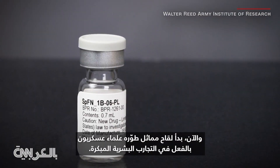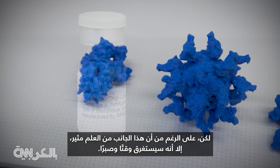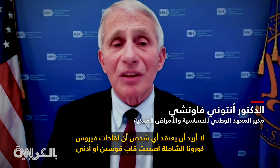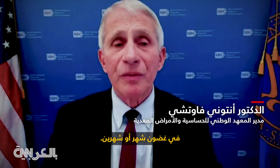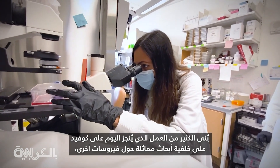And now, a similar vaccine developed by military scientists has already made it into early human trials. But as exciting as this science is, it's going to take time and patience. I don't want anyone to think that pan-coronavirus vaccines are literally around the corner in a month or two — it's going to take years to develop.